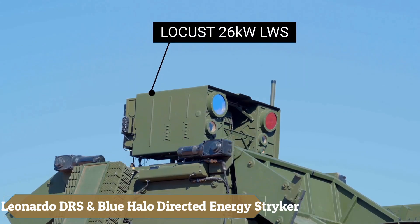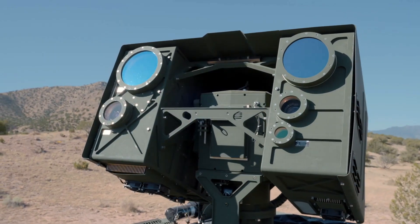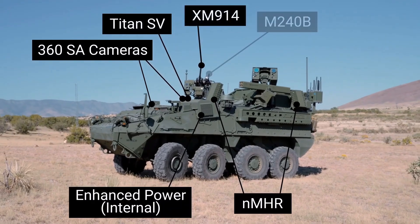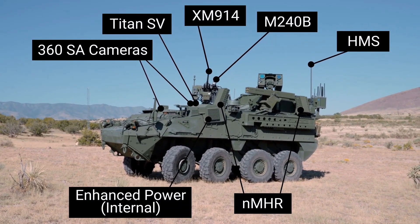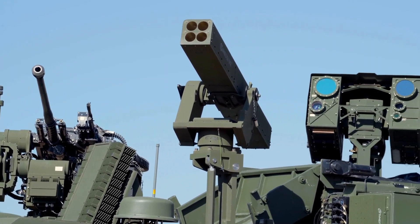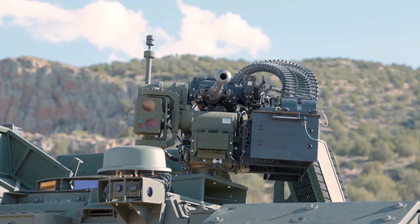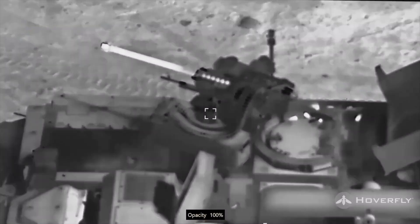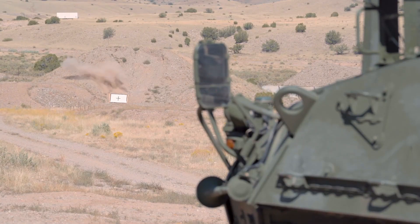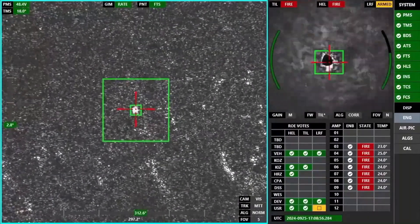Leonardo DRS and Blue Halo have continually improved their drone neutralization system, starting with a Stryker APC equipped with a diverse range of weapons beyond its standard 30mm automatic cannon. The vehicle features 70mm laser-guided missiles and, most impressively, the Locus laser module with a power output of 26 kW, capable of taking down drones flying at altitudes up to 5.5 km and speeds of around 60 km/h. It is also well-suited for electronic warfare, incorporating the Titan CUS and Titan SV systems for enhanced operational versatility.